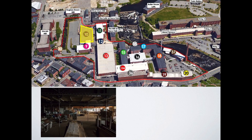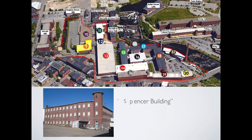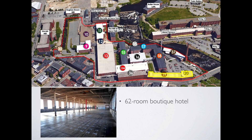Building 10 is vacant and ready for retrofit into 60,000 square feet of commercial and light industrial space. Building 9, known as the Spencer Building, is 66% built out and leased to various office users. Building 30 is a unique stand-alone building ready for office occupancy. Buildings 19 and 20 are slated to be converted into a 62-room boutique industrial-style hotel, function facility, and high-quality restaurant.